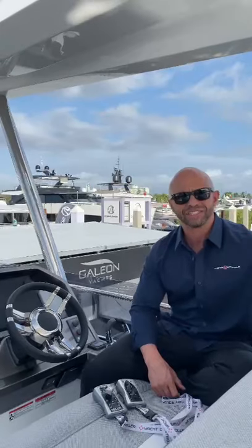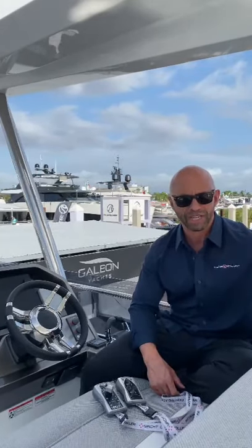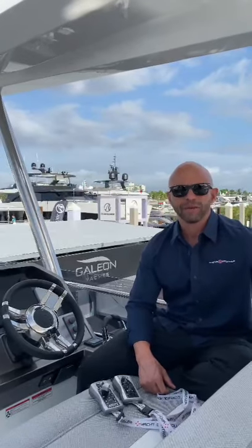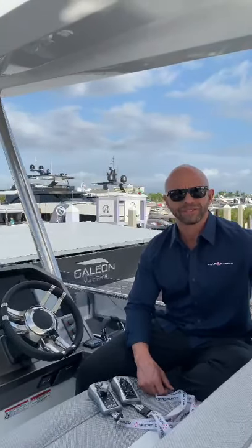I'd like to give a special shout out, not just to MarineMax, but our local guys who have been very supportive for us for many years. We've got MarineMax Miami, MarineMax Pompano, and MarineMax Dania.